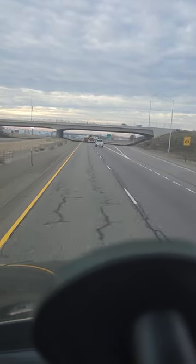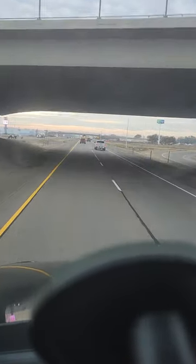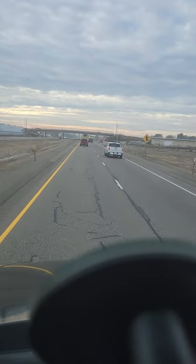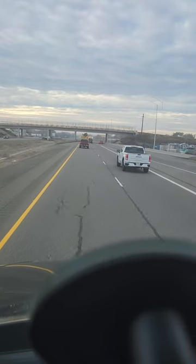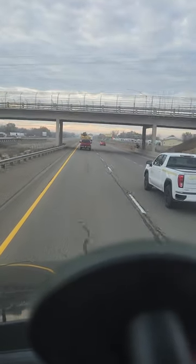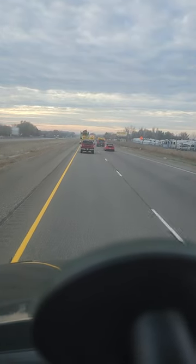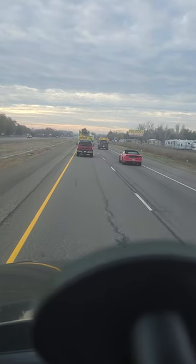Good morning everybody, we're bringing this to you from the Oregon-Idaho state line. This is going to be an interesting video — see the flashing lights in front of me? They're escorting one windmill blade. Not the little Dutch-boy kind of windmills, but the power generator windmills. I want you to see how big these things are on the ground — it's absolutely amazing.